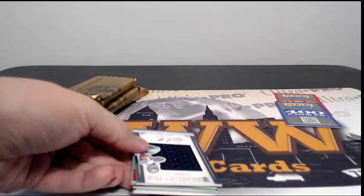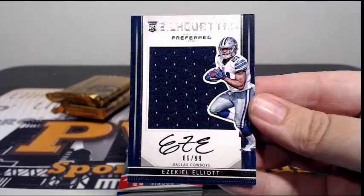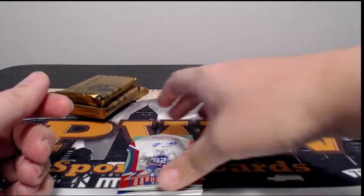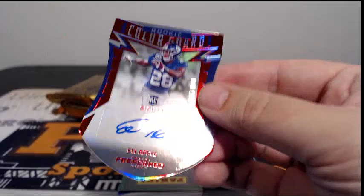Four packs to go. Nice hit here — Silhouette auto, Ezekiel Elliott, 86 out of 99, going out to the Cowboys. Jordan Kay, congratulations Jordan. We've got points galore. Next up for the Giants, Eli Apple, 197 out of 199, going out to Tim H. Congratulations Tim.